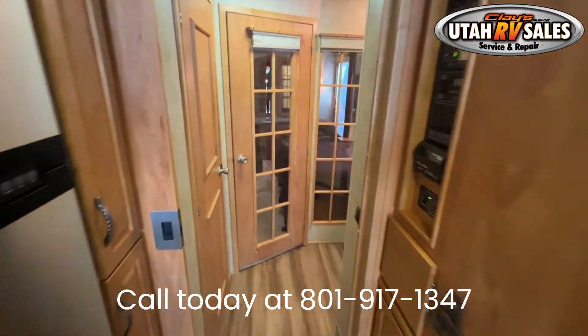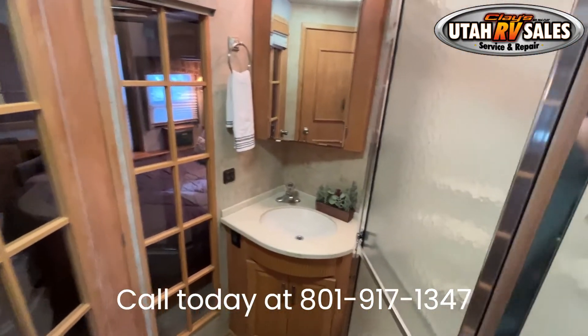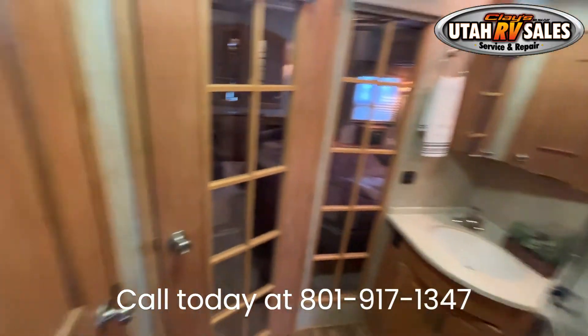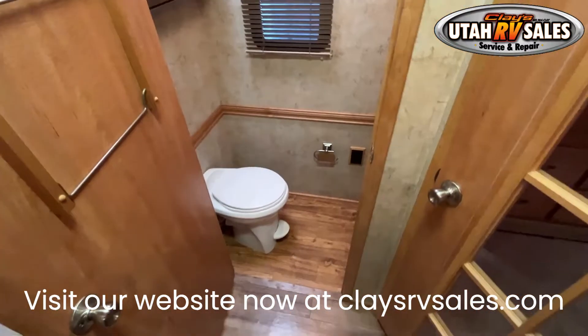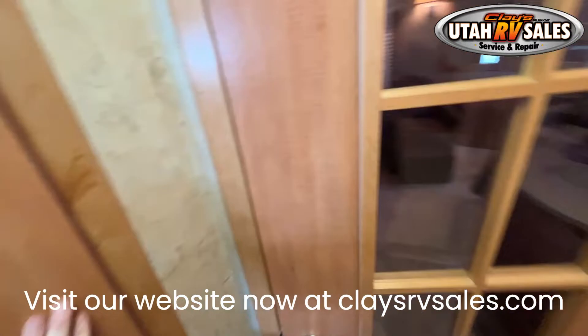It's cold outside, so please call ahead so we can turn on the furnace. For winter, we are open 9am to 6pm Monday through Friday, and available Saturdays only by appointment. Call or text Nate at 801-917-3853 for any additional questions.